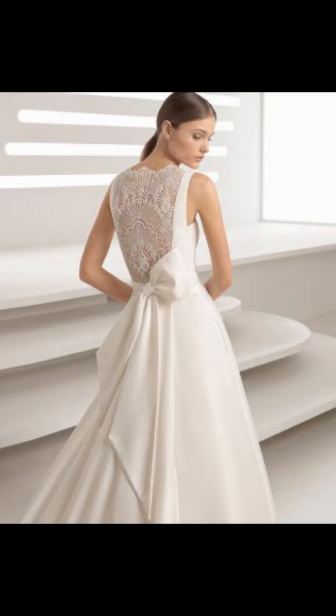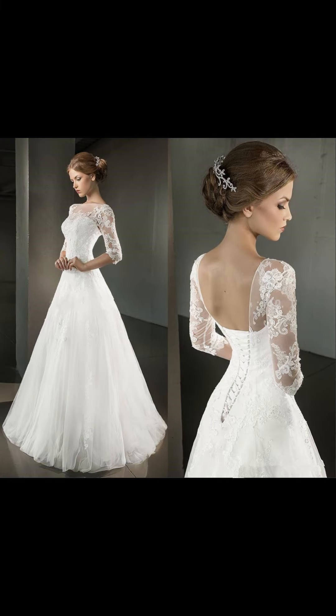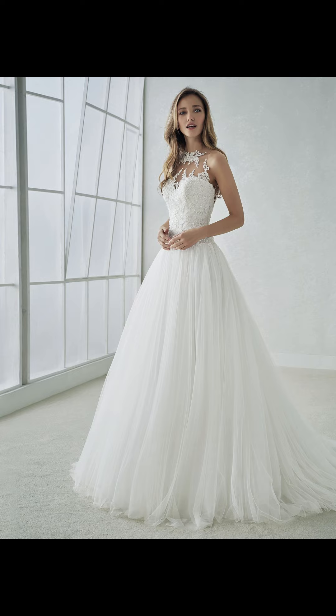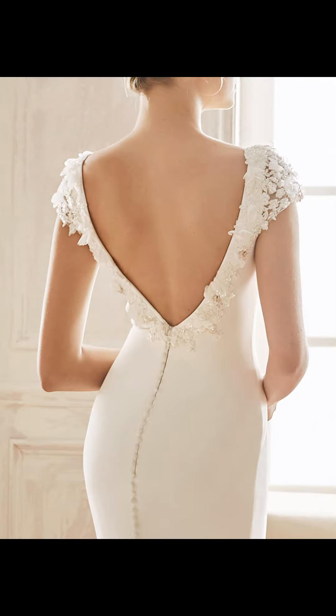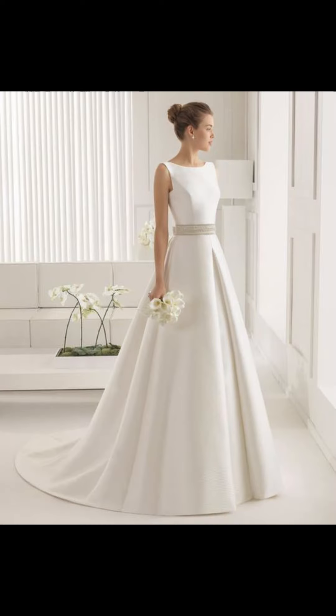Fabric is also a vital factor to consider when picking out the perfect wedding dress. Luxurious, elegant, and comfortable choices like chiffon, satin, and lace are the most popular options. Tulle and organza are more traditional options that you may also want to consider.